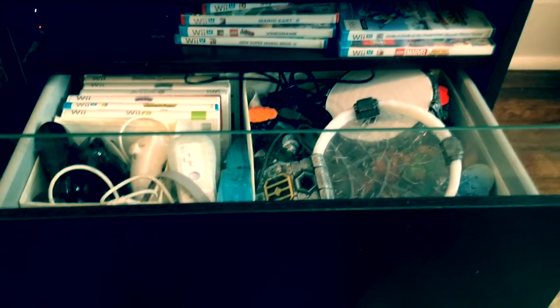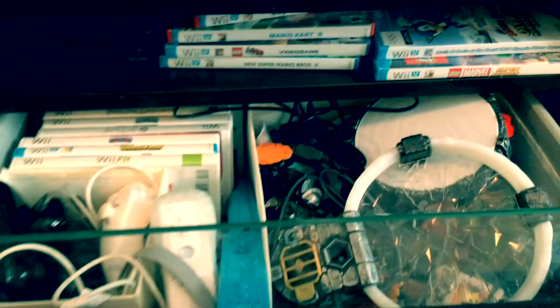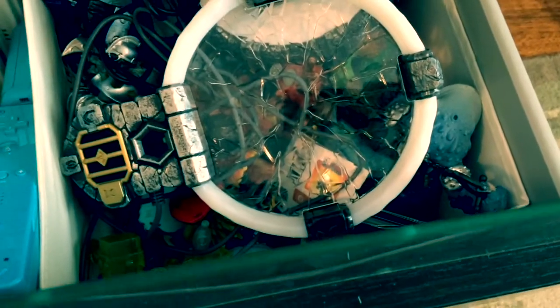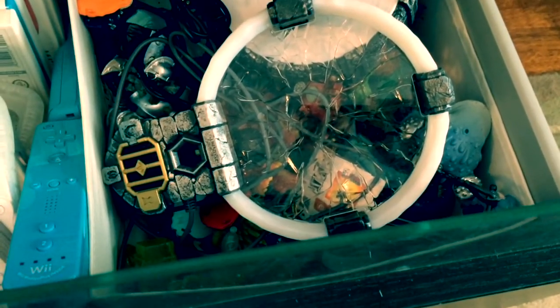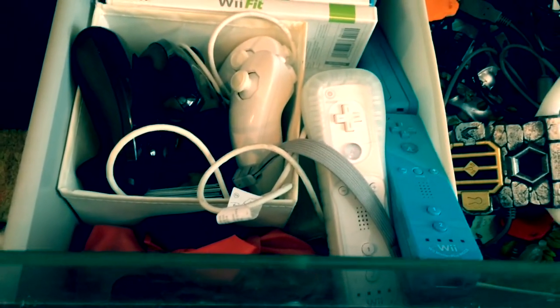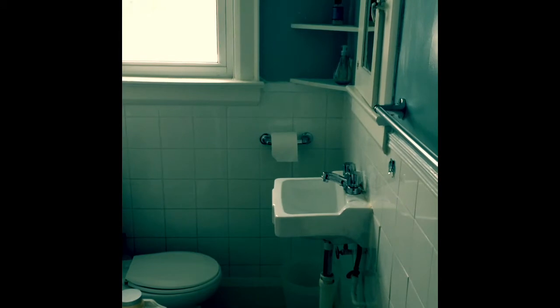This is the gaming center — we have our Wii U, we have all of our games, and I used cubes from IKEA just to wrangle some of the other things like Skylanders. If any parent has Skylanders, they know what I'm talking about. And also just the remote controls as well.